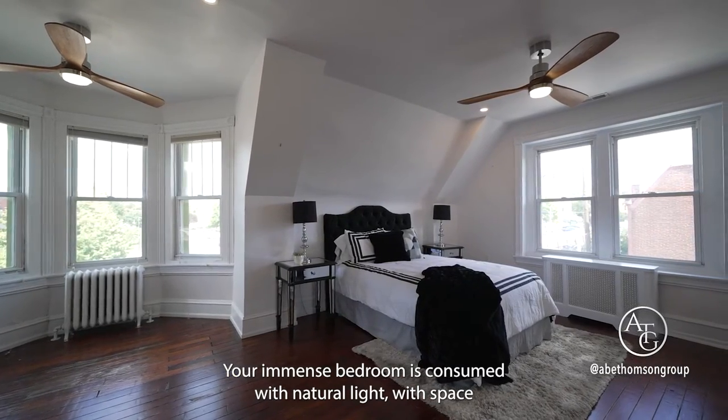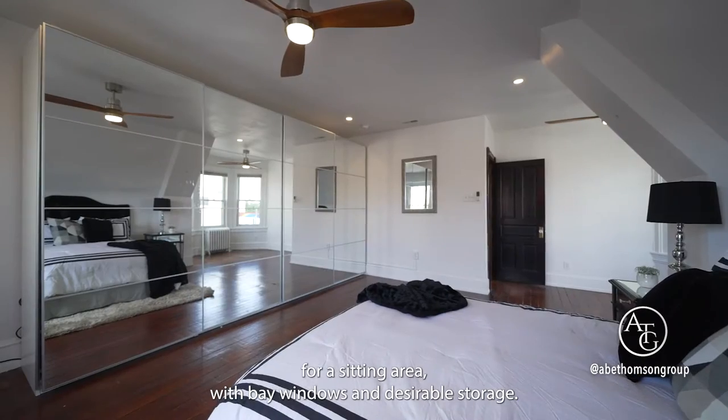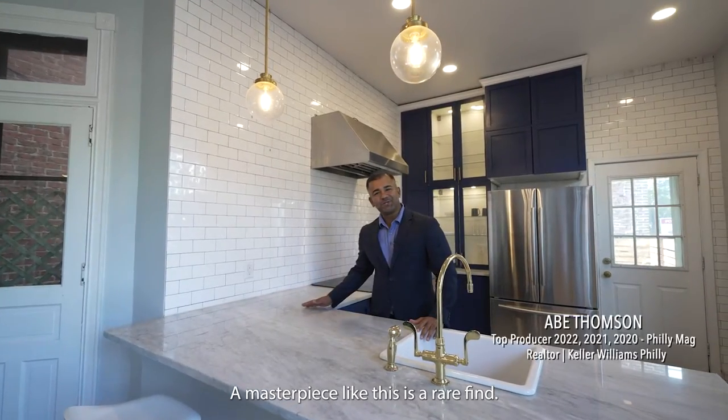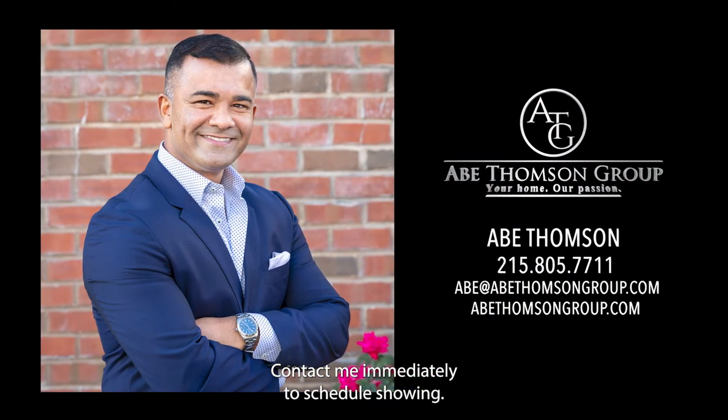Your immense bedroom is consumed with natural light, with space for a sitting area with bay windows and desirable storage. Enjoy the convenience of your adjacent private bathroom. A masterpiece like this is a rare find — contact me immediately to schedule a showing.